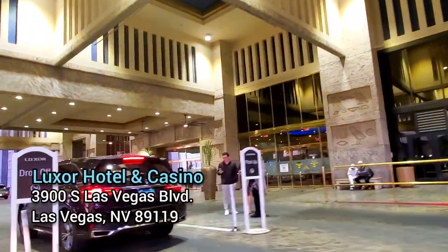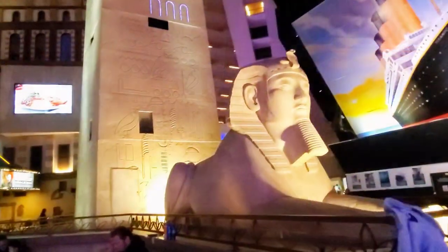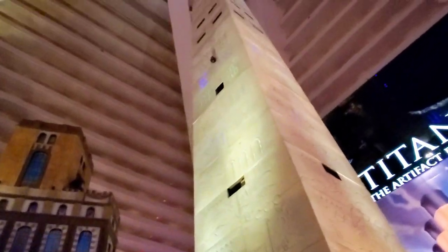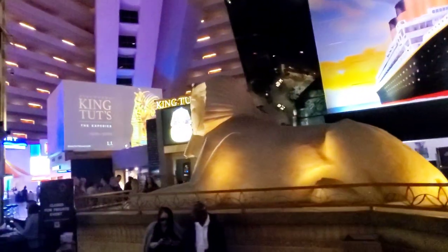The Discovering King Tut's Tomb exhibit is located on the atrium level of Luxor Hotel and Casino. It's the perfect hotel casino to house the exhibit because Luxor is actually shaped like a pyramid. Luxor is also home to Bodies the Exhibition and Titanic the Artifact Exhibition, and you can find top Vegas performers here like Carrot Top and the Blue Man Group.